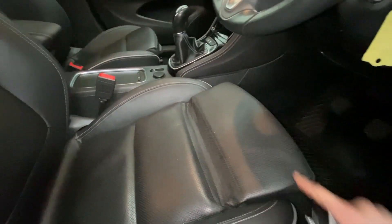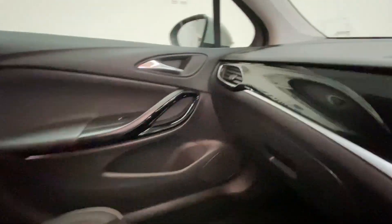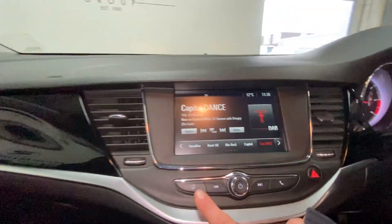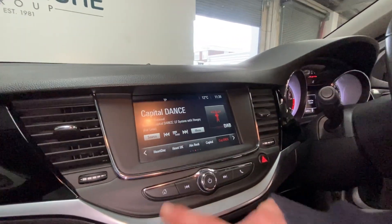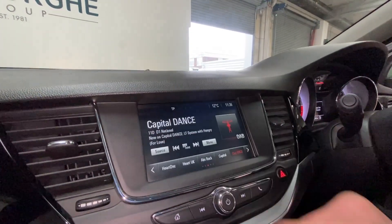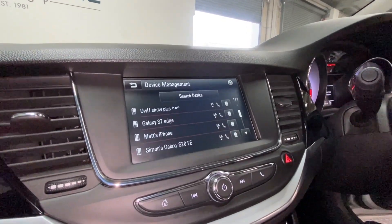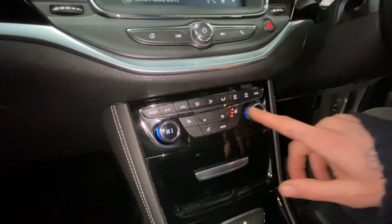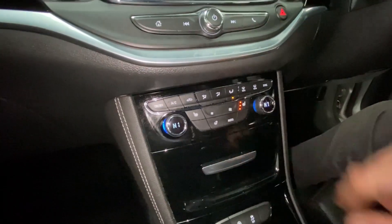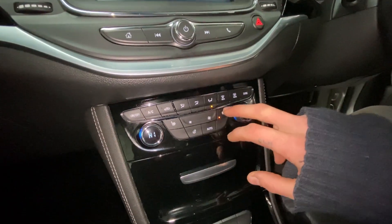We have an adjustable leg rest for those longer journeys. Taking a look at the digital console you'll see we have DAB radio and Bluetooth connectivity for your phone, climate adjusters, heated steering wheel, and heated passenger and driver's side seats.